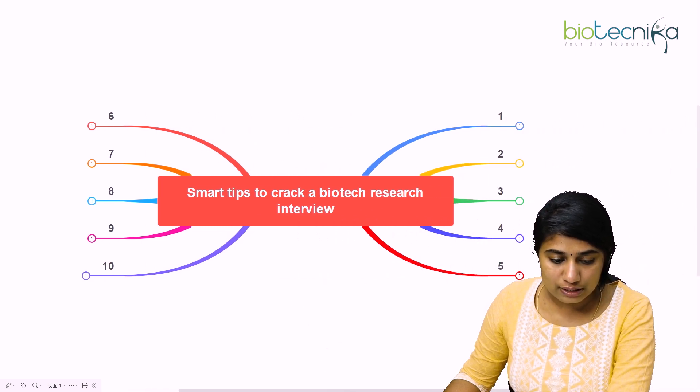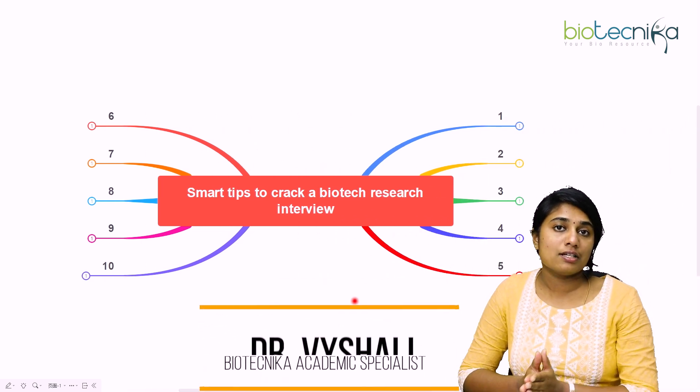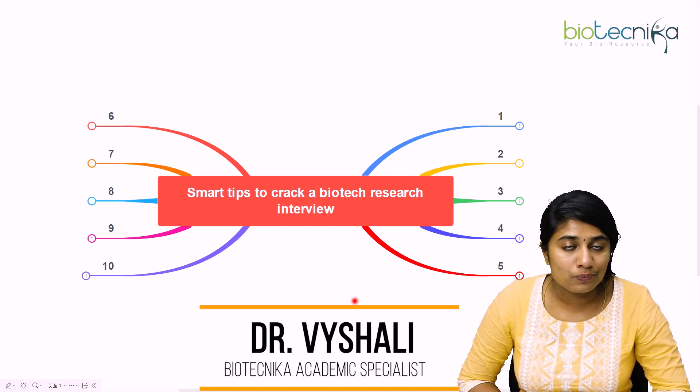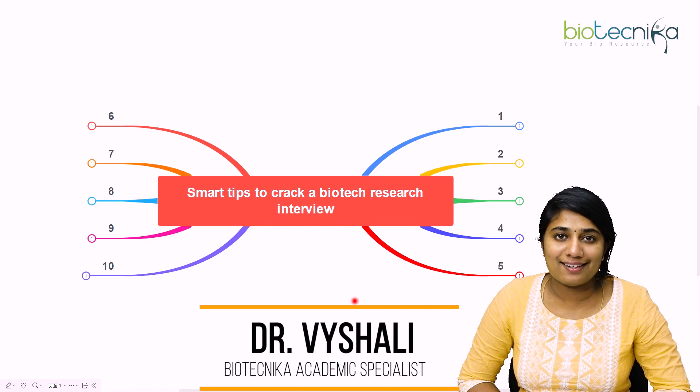So with this, we come to the end of this discussion on the tips necessary if you are going to face a research interview. Thank you so much and see you all in the next video.